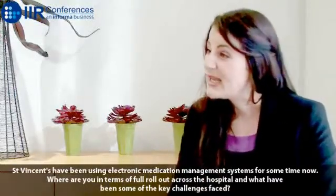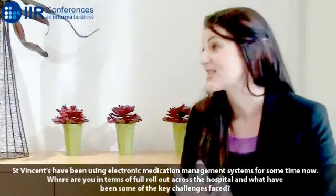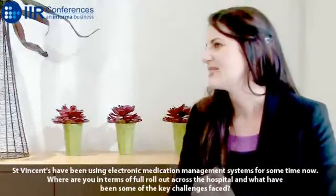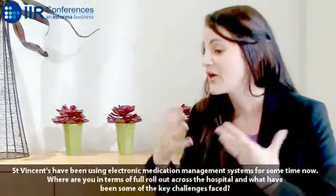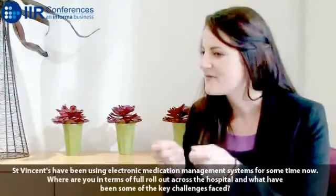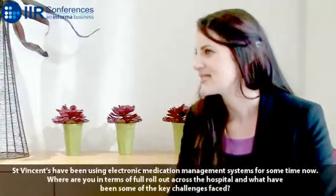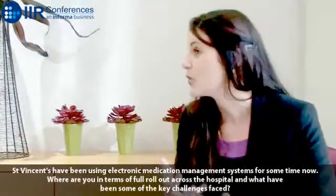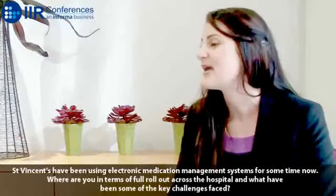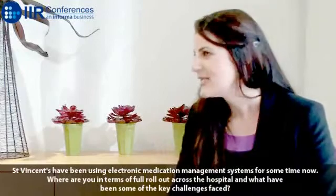The key challenges along the way have in fact not necessarily been system related, but more of change management and expectation management along the way — trying to bring staff along with the idea of changing the entire environment around medication management at St. Vincent's Hospital and moving them off of the often seen as reliable paper into a computer system, which has its own challenges of being unknown, especially in healthcare where many of the staff aren't exposed to computers on a regular daily basis or in their personal or home lives.